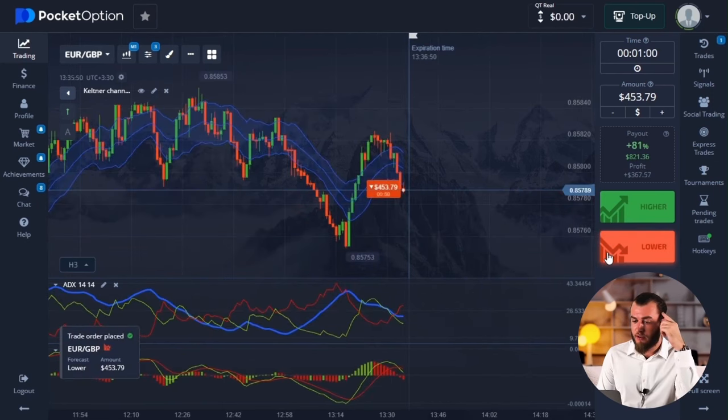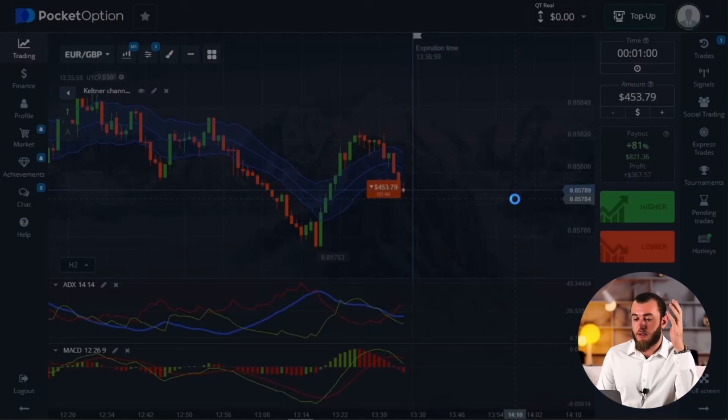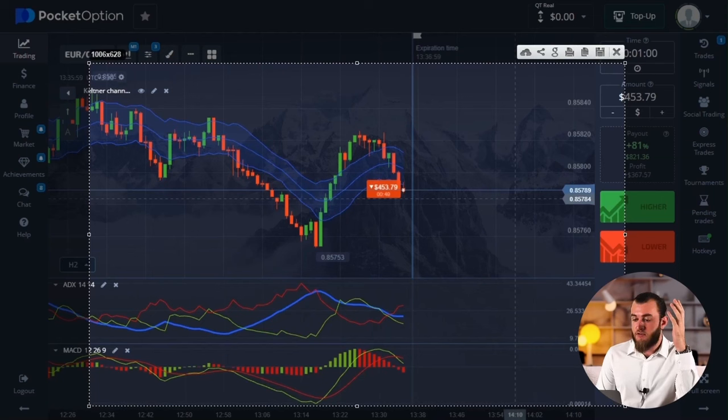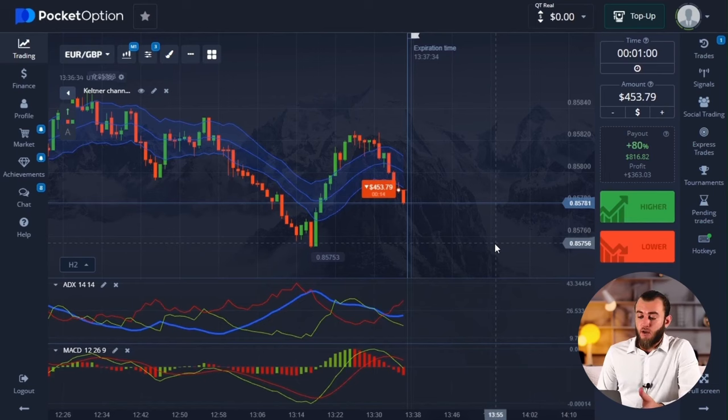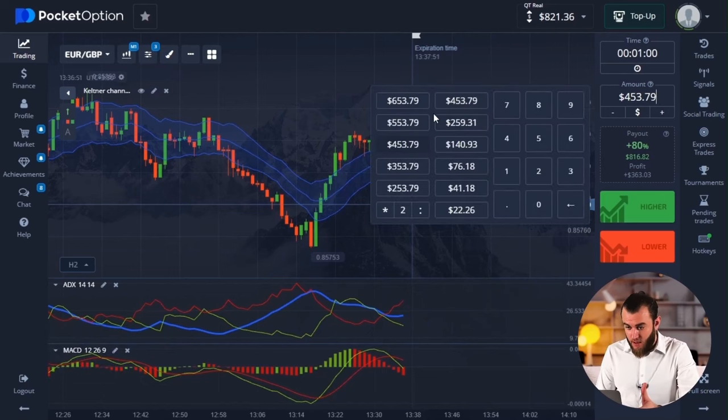I'm here for the EURGBP currency pair. Short position opened. Signal for decrease on MACD — green line crossed over red line from top to bottom. The red ADX line crossed the green one and went higher. The lower boundary of the Keltner channel is also broken through. The next level of support is located at a considerable distance, so there's room for the graphics to move. The signals are aligned — clear as daylight. We are trading for a drop and patiently waiting for the price to decrease. We have $821 in the balance. Recommend reinvesting this amount into new deals.